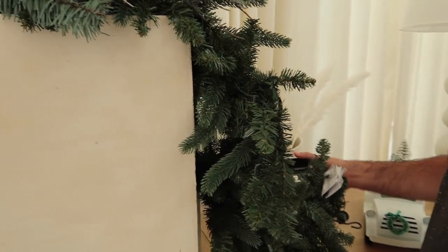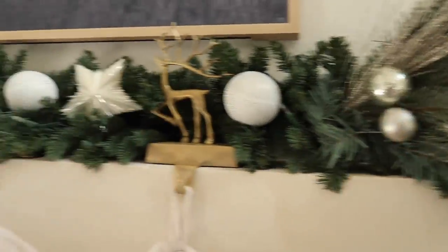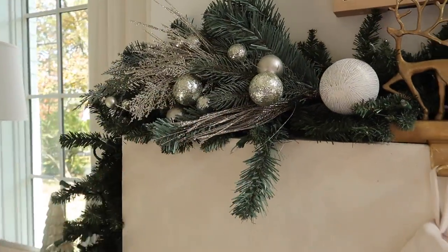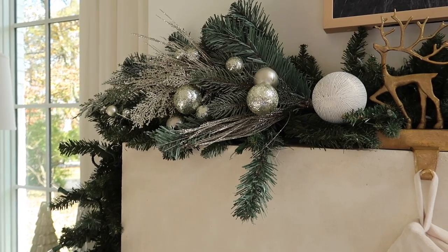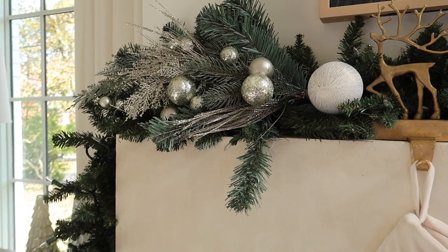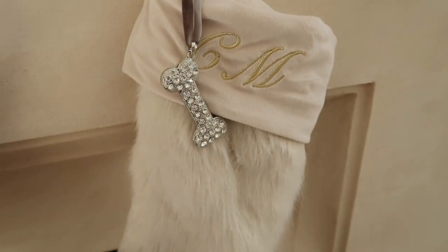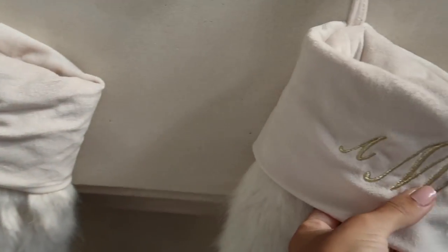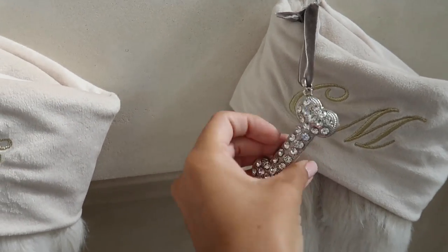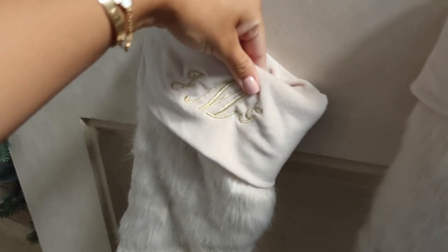I added some picks on the mantle — one big pick on each side; these are older ones from Frontgate. I mix new and old items every year. The stockings are from target. The personalized ones with our initials I got from Restoration Hardware — I got them around Julian's first Christmas. There's one for Michael, one for me, one for Colby with a little bone, and one for Julian.